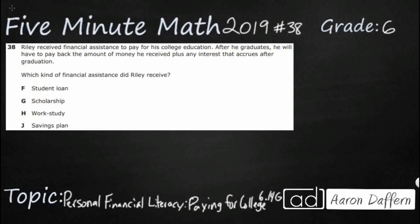If you have not done so already, please go ahead and pause the video, work this problem out on your own, then unpause it and we will look at our answers together. So Riley is receiving financial assistance to pay for his college education, and after he graduates he will have to pay back the amount of money he received plus interest that accrues after graduation.